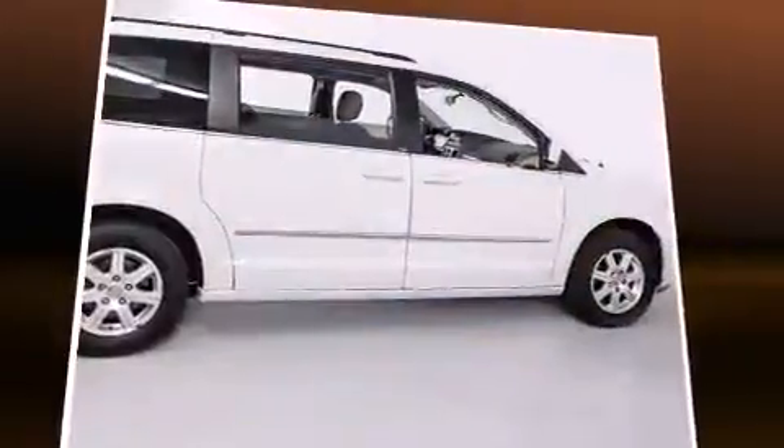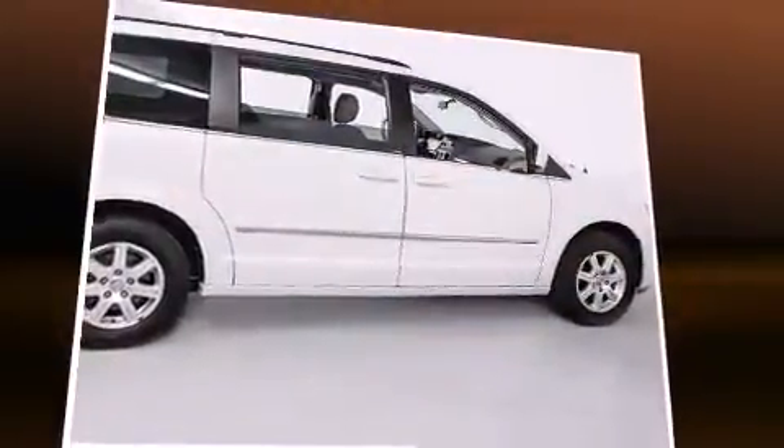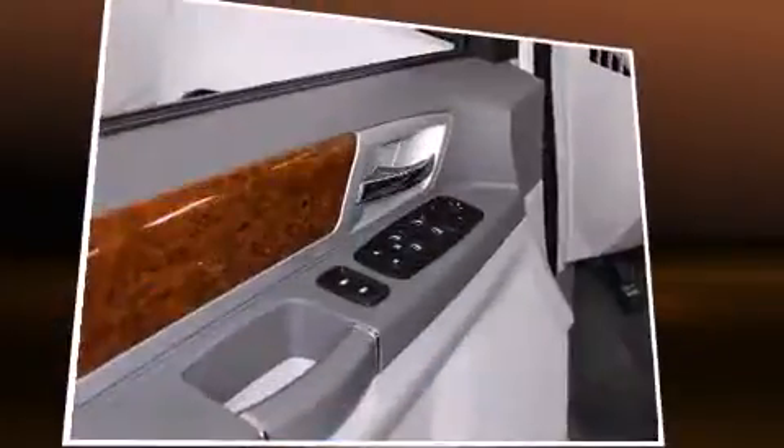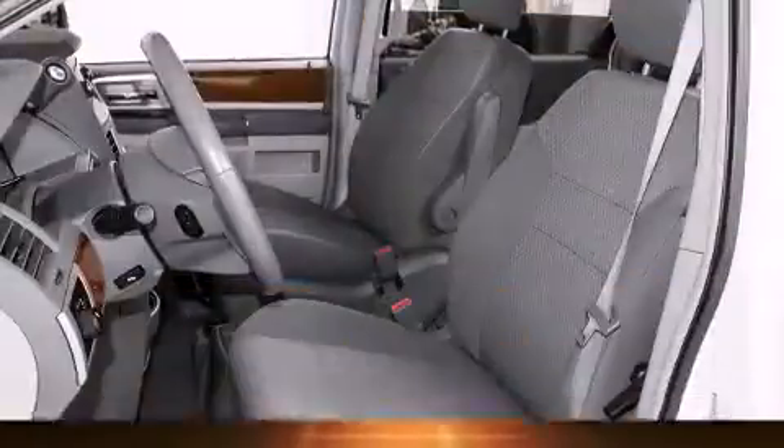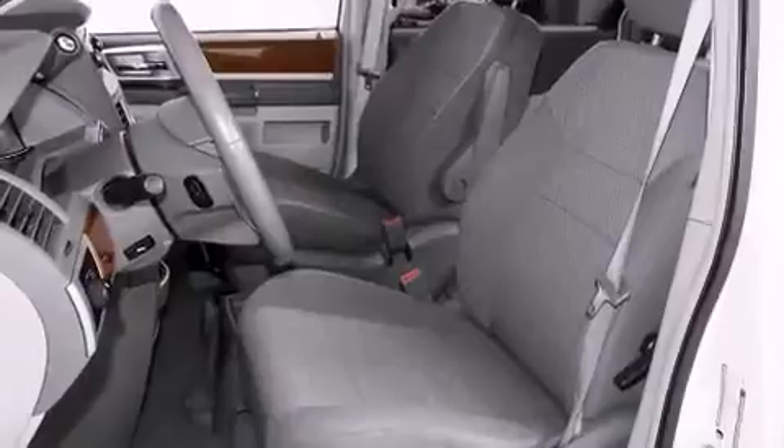This model accommodates seven passengers comfortably and provides features such as front and rear reading lights, a tachometer, adjustable pedals, a removable floor console, and cruise control.